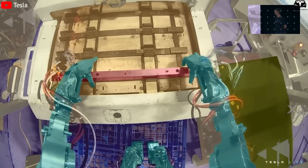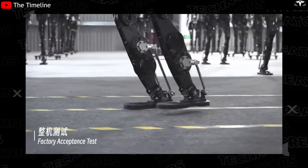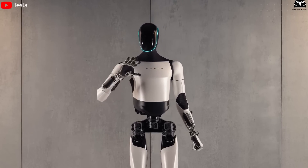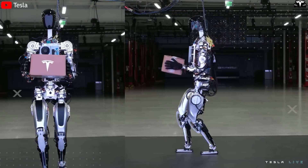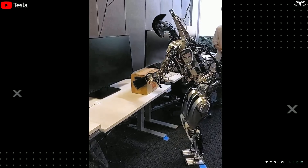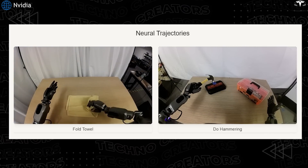This gives Tesla a unique speed advantage. Every other robot company relying on real-world testing is inherently constrained by time, manpower, and safety. Tesla's robots, on the other hand, are evolving in a multiverse of digital realities. This also explains why Elon Musk was confident enough to claim that Optimus might eventually be priced between $10,000 and $20,000. With training no longer bottlenecked by human labor or expensive infrastructure, and with data scaling at near-zero marginal cost, Tesla is setting itself up for exponential growth in robotic capability and deployment volume. DreamGen thus acts as a force multiplier — not just in training efficiency, but in economic viability.